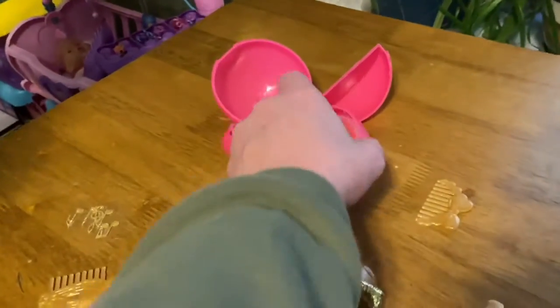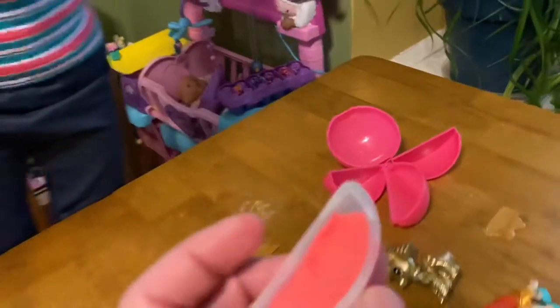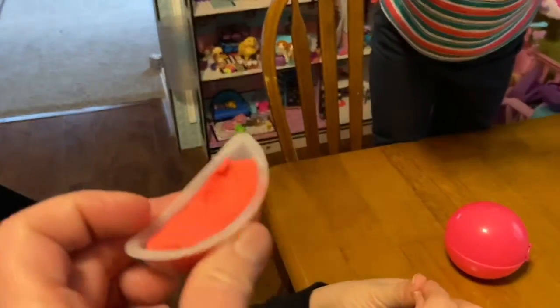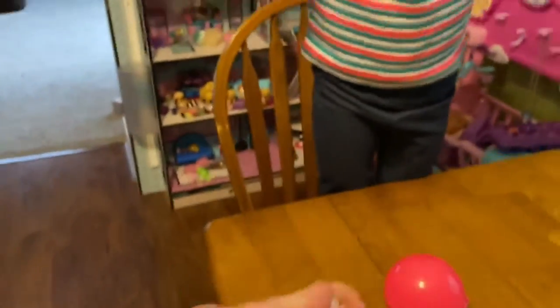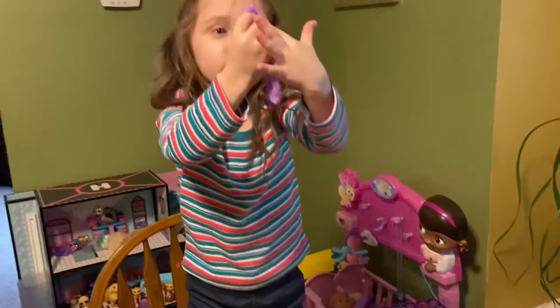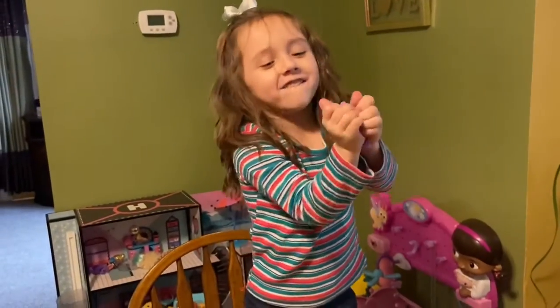Here's this one — smell them. That purple one smells like grape and this one kind of smells like bubble gum. Guys, look. What do you think of this toy? Do you give it a thumbs up or a thumbs down? A thumbs up.